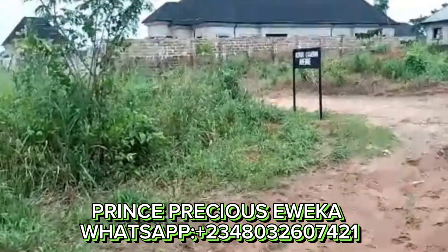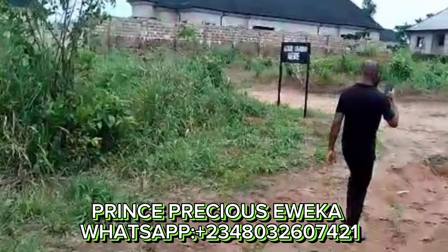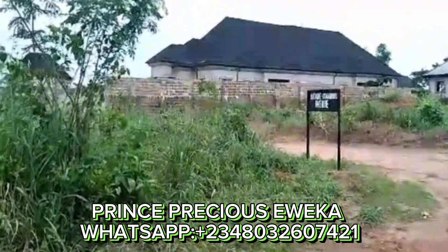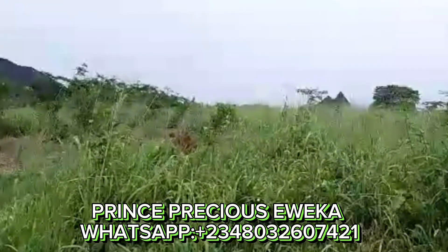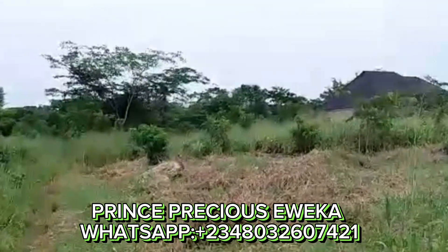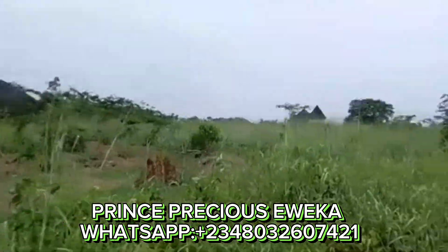Good day guys, this is Spring Inspections. Elweka from Webking Greatestate here. Today we are at Obayantor. This is a 100x100 plot located at Obayantor. This land is about 400 feet from the main road and is currently up for sale.